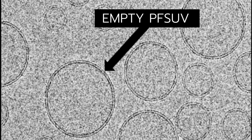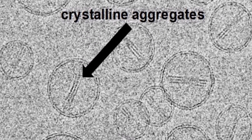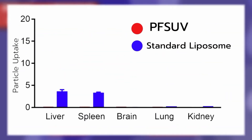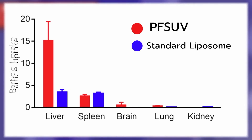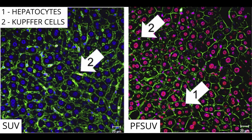Drugs can be loaded into PFSUVs using a transmembrane gradient, forming drug aggregates inside the core. PFSUVs and standard liposomes show different tissue distribution after intravenous injection: standard liposomes accumulate in the liver and spleen, while PFSUVs predominantly target the liver. Within the liver, the red fluorescent drug delivered by standard liposomes is exclusively captured by Kupffer cells, while PFSUVs successfully target the red fluorescent drug to the hepatocytes.